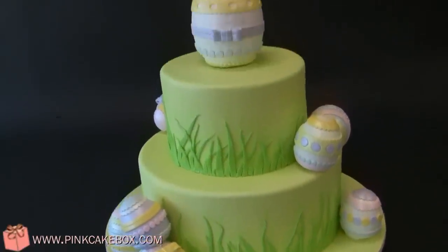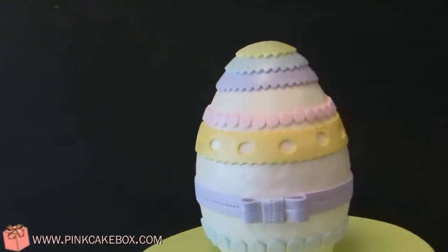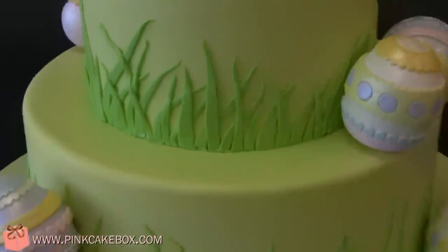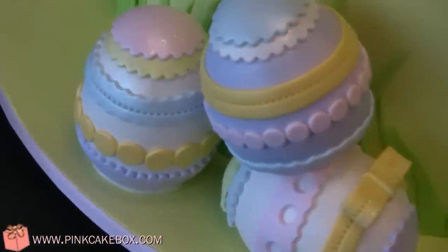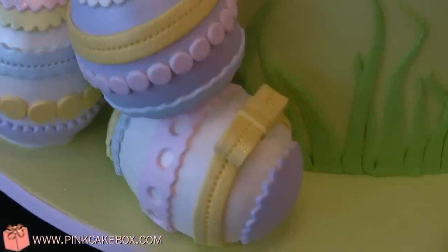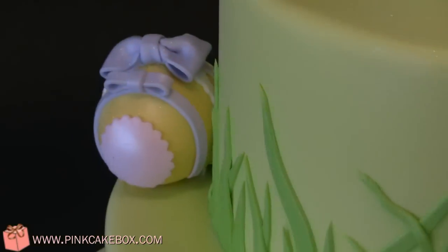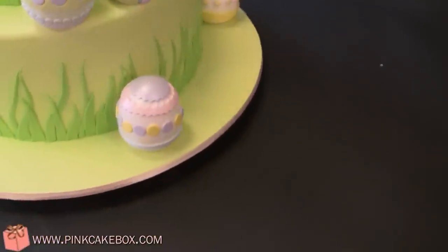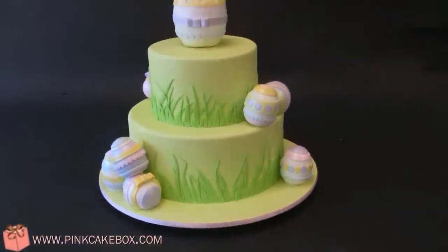We have an Easter cake with a giant Easter egg on top. And then we have some grass and all different fun little decorative Easter eggs, one peeking around back there. Very springy. Happy Easter!